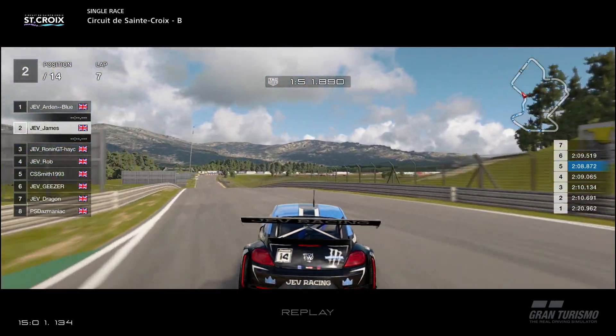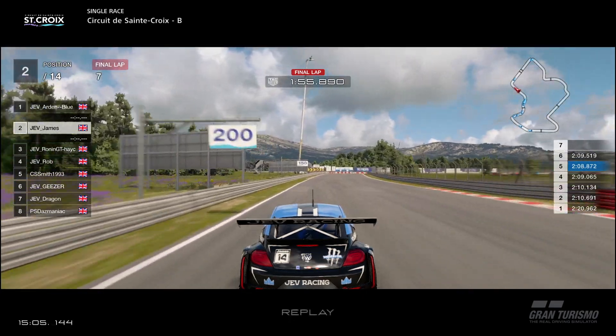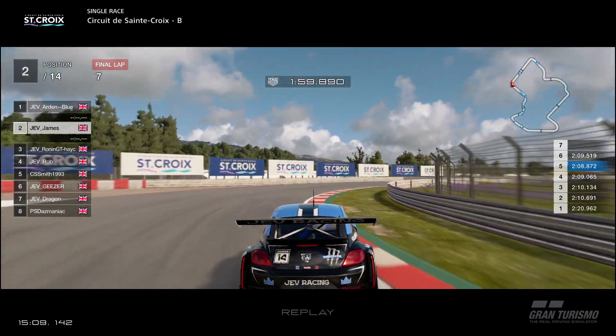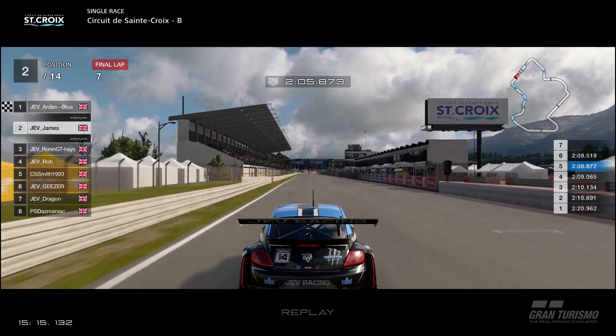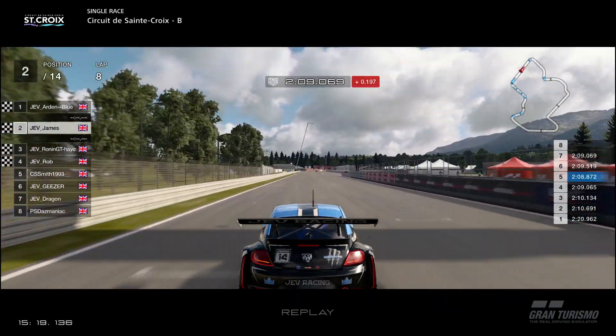Up into second place. As we come around this corner, that's actually going to be the final lap. Arden hasn't gone over the line yet, so he is going to claim first position, and we're going to come in for second. Hard to the line — it's going to be Arden, James, Ronin, Rob, Smith, Giza, Dragon and Daz.